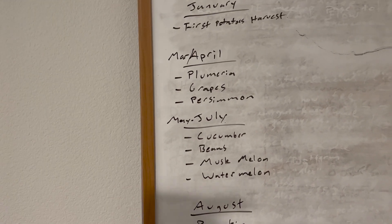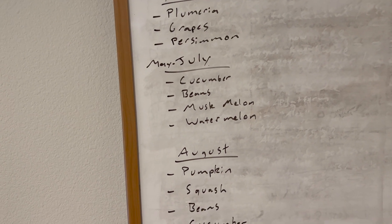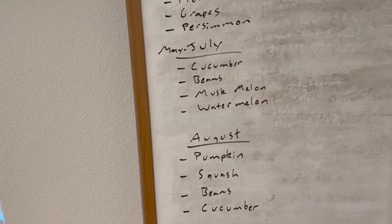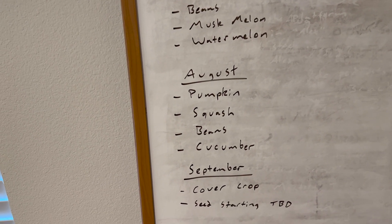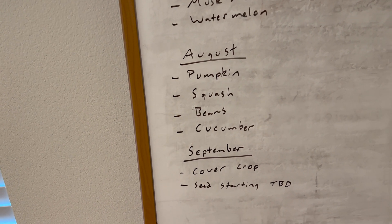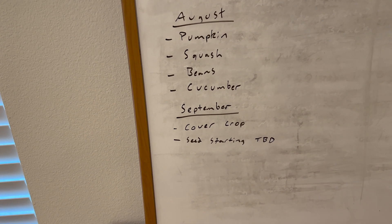I did the March and April batch, and she did the May through July batch. All the melons you see pouring across the yard and that garden bed are hers. Then in August — this is what we just put in the ground — we did late pumpkins, squash, beans, and cucumbers. And now we're really trying to think ahead and nail September planting.